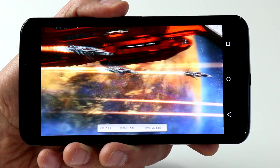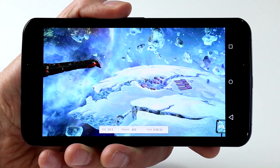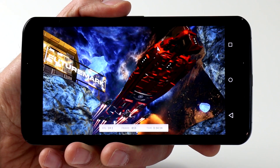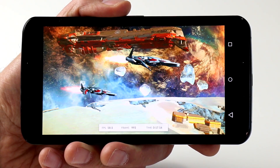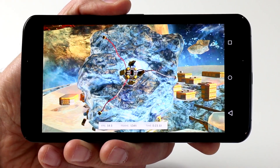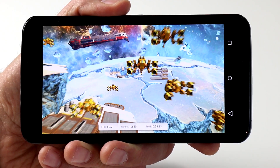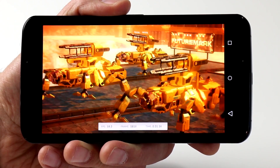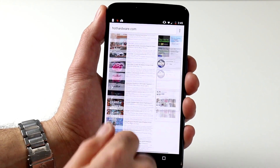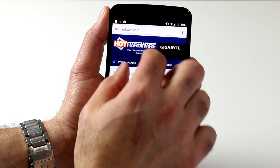The Nexus 6 had no problem lasting a full day on a single charge with standard use, though gaming might take its toll more vigorously on the oversized battery. Speaking of gaming, graphics performance in general is pretty killer — the Nexus 6 is actually one of the fastest smartphones on the market right now, on par with the similarly configured Samsung Galaxy Note 4. Both can occasionally even beat out Apple's potent A8 processor, depending on the graphics or gaming benchmark.